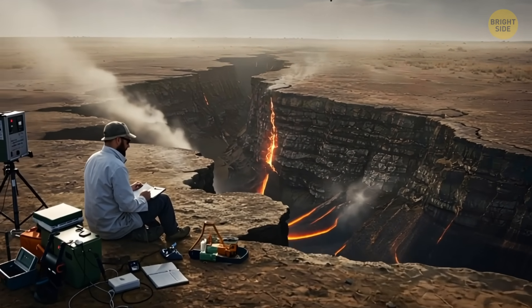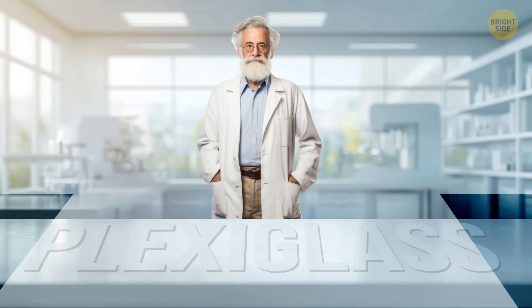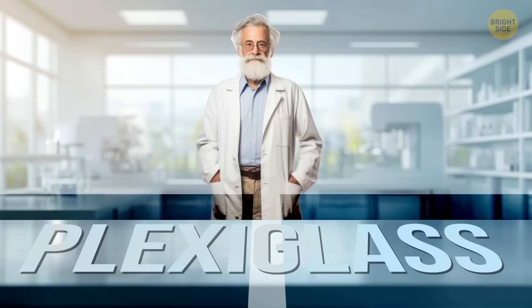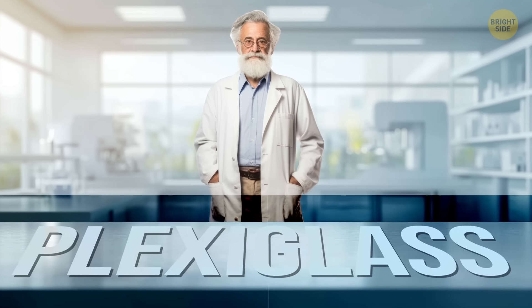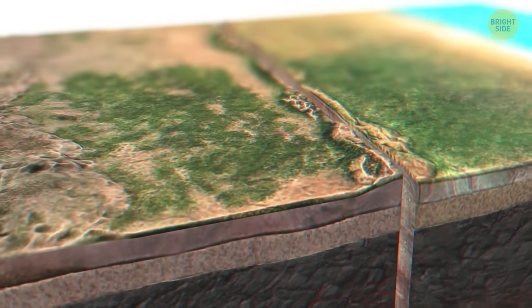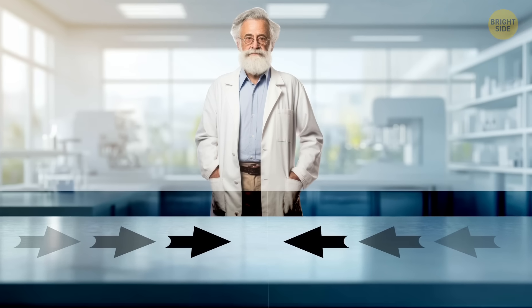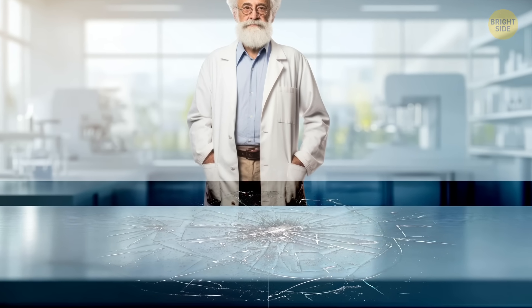To figure this out, scientists didn't start with giant pieces of the Earth. Instead, they went into a lab and used clear plastic sheets called plexiglass. They pushed two sheets of plexiglass sideways against each other, just like how tectonic plates — huge chunks of Earth's crust — push against each other underground. As they pushed, the plastic cracked, kind of like what the Earth does during an earthquake.